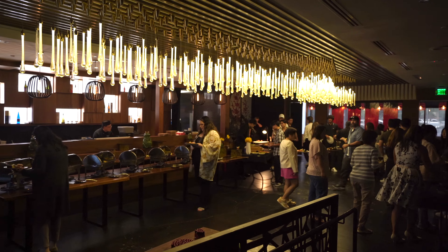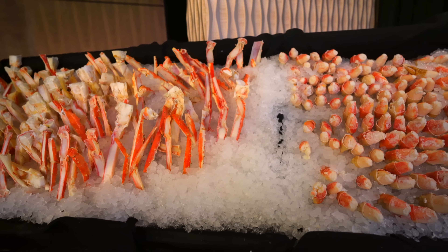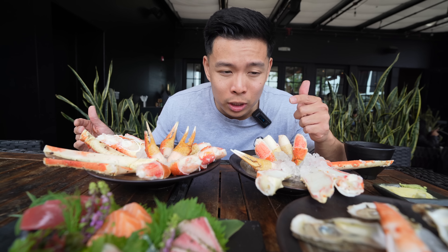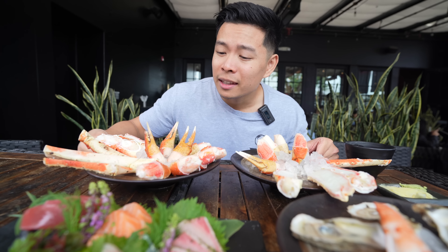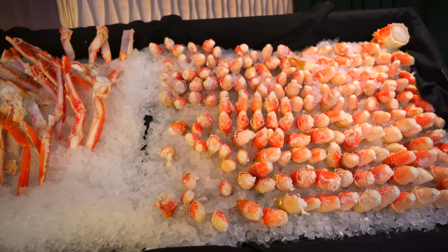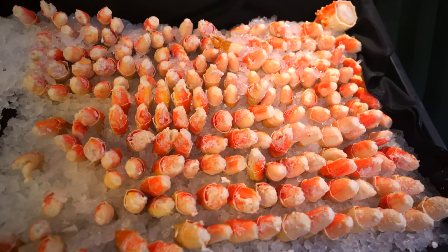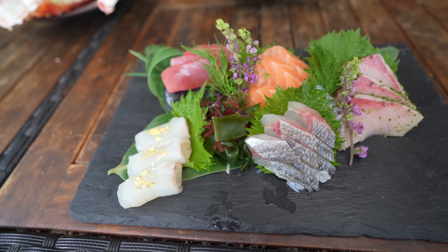Looks like some white fish with gold flakes and tuna sashimi. We're back at Nova Kitchen and Bar in OC — one of the best Sunday brunch buffets in SoCal. I already made a video where I tried a little bit of everything, so I'll put that link below. But today we're gonna see how many king crab claws and legs we can eat. There's fresh sashimi here too, plus some butter.